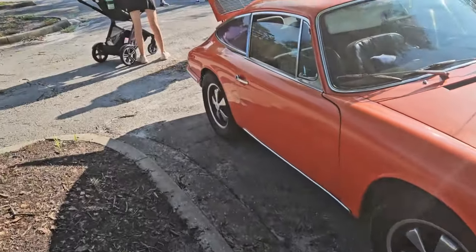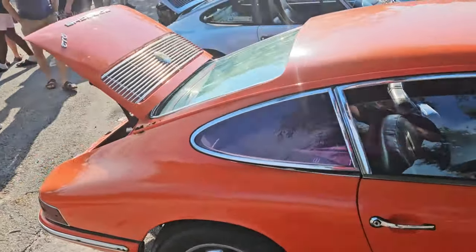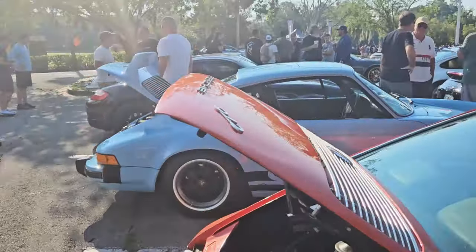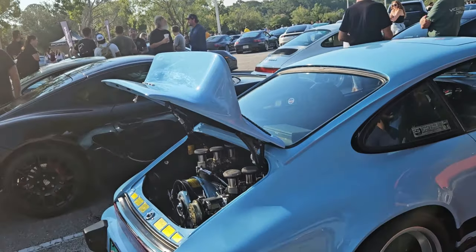All-blue BMW iA — look at these, so beautiful, can't get enough. Rear engine.